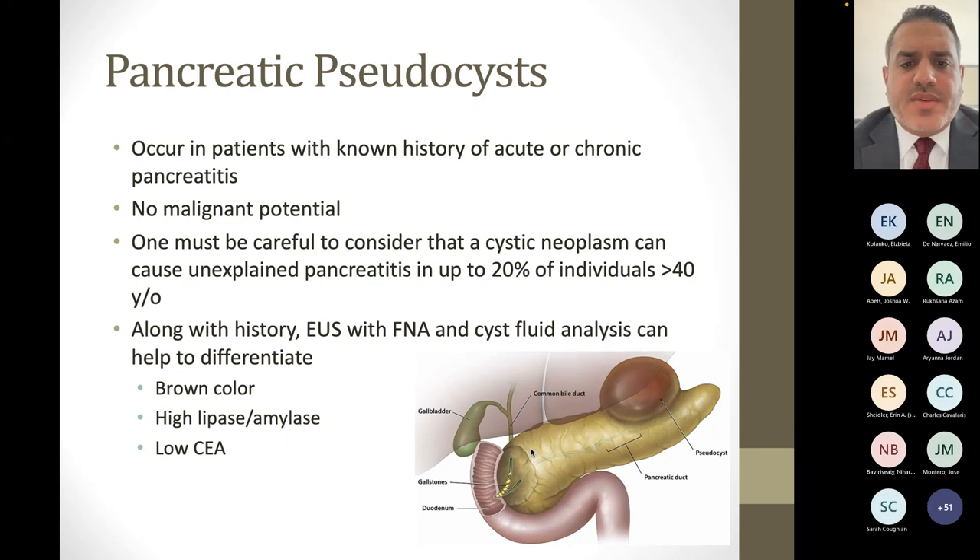EUS — endoscopic ultrasound — with fine needle aspiration of the cyst fluid can be performed to help differentiate what the cyst is. The aspirate for pancreatic pseudocysts will often be a brown, muddy color; it can be high in lipase and amylase because the pseudocyst is connected to the pancreatic duct via a duct disruption. They will have a low carcinoembryonic antigen — or CEA — level.